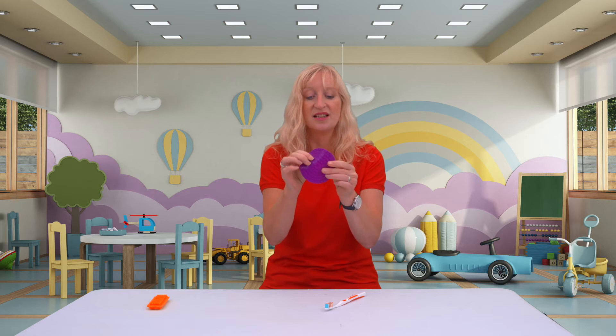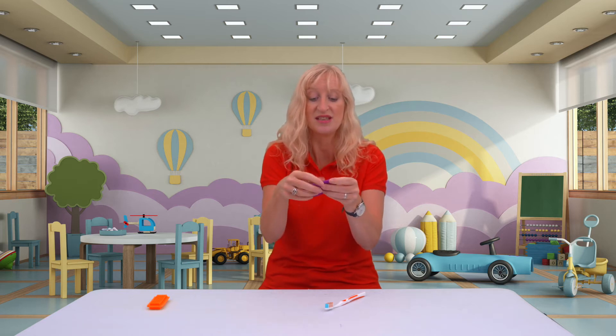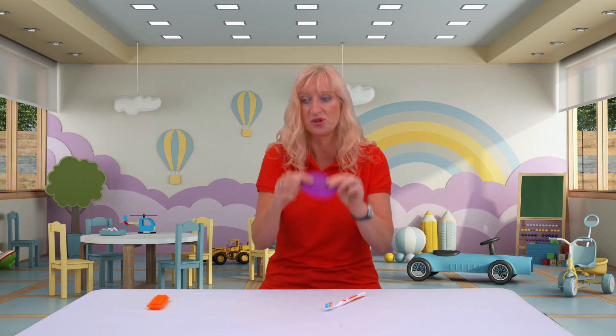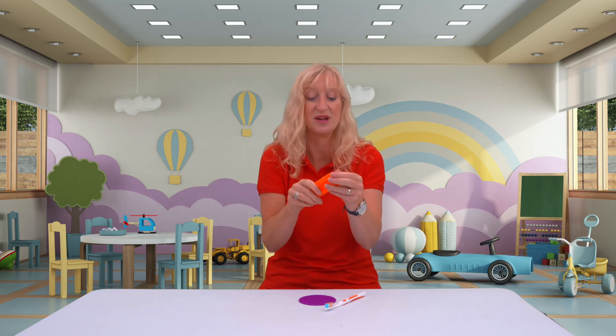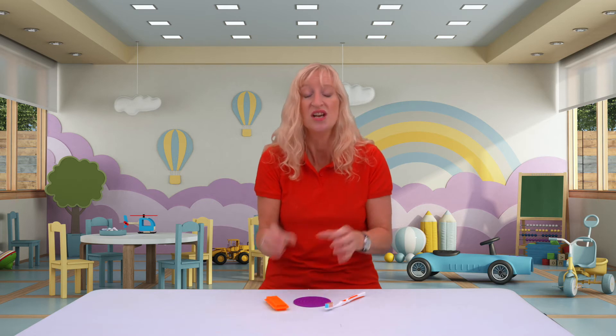These lumpy bumpy silicone coasters are a firm favourite with small children as well. They can get them into their mouths and really bite down on them and feel all the ridges and bumps. A larger stickle brick is also a fantastic thing for them to feel different textures. There are lots of things around you to help expand their experience of different textures and feelings in their mouth.